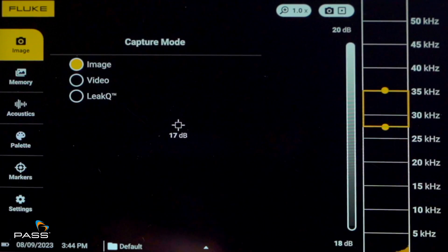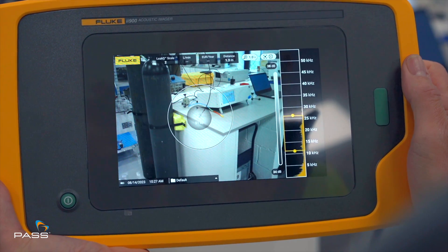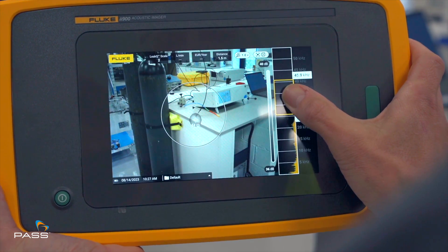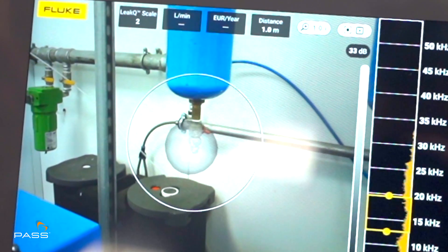Navigating through the imager is intuitive, making data collection seamless even for newcomers. With real-time analysis you can spot even the slightest anomalies, ensuring swift maintenance. Experience the future with sound mapping as it transforms noise into actionable data for targeted maintenance.